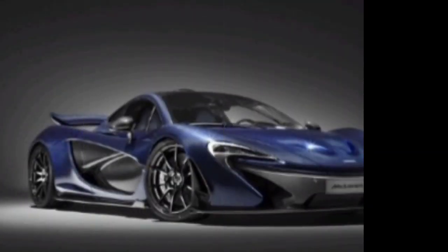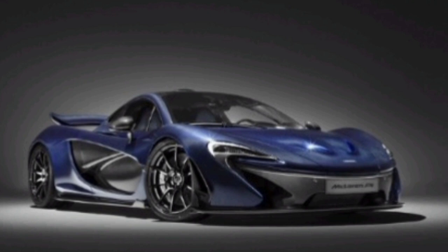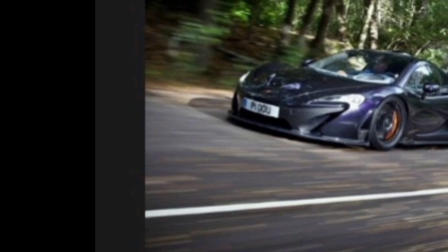This allows it to go from 0 to 60 mph in just 2.8 seconds. The car's top speed is 242 mph.